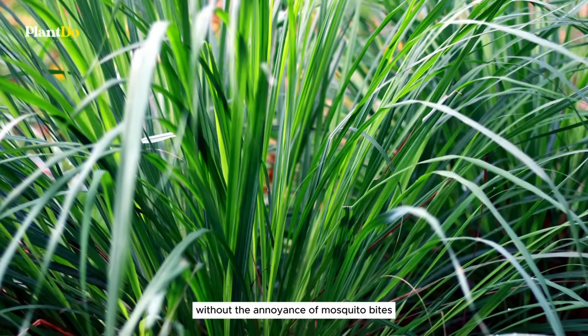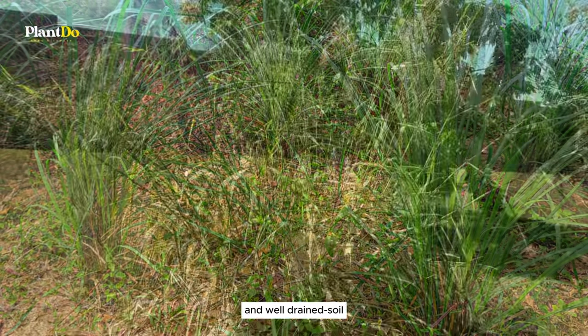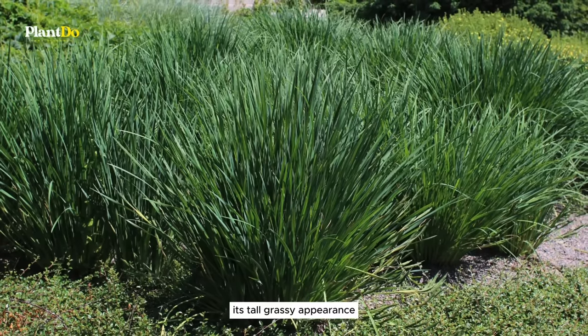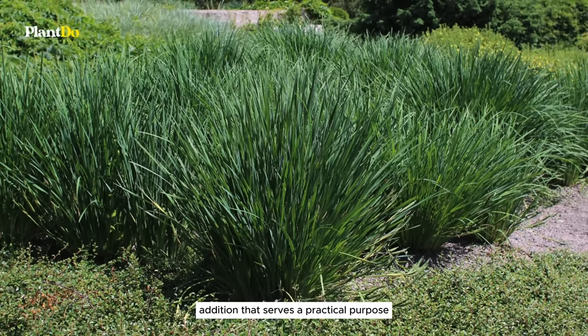Citronella grass thrives in full sun and well-drained soil, making it an excellent choice for adding both functionality and tropical flair to your garden. Its tall, grassy appearance and lemony scent make it a standout addition that serves a very practical purpose.